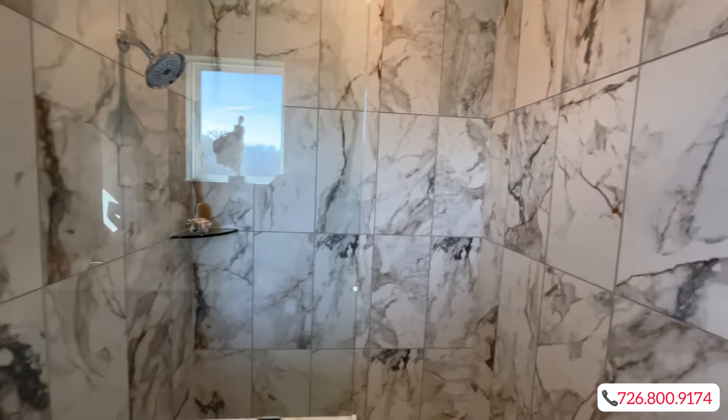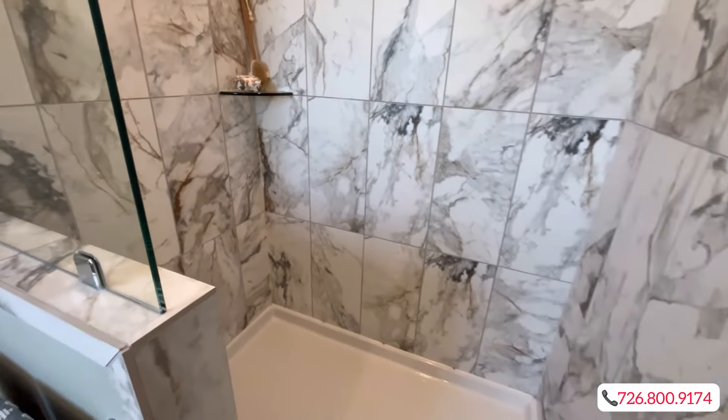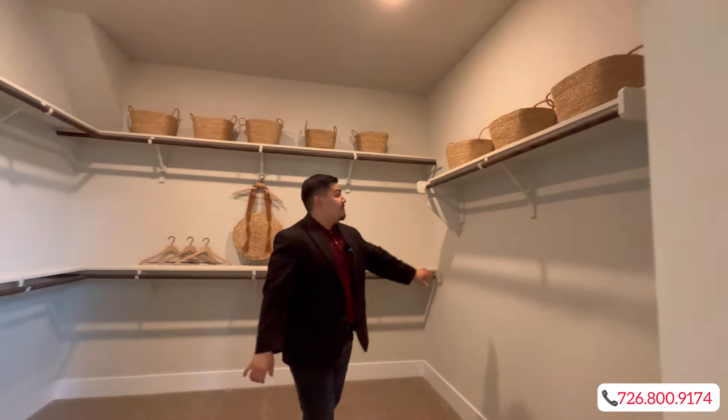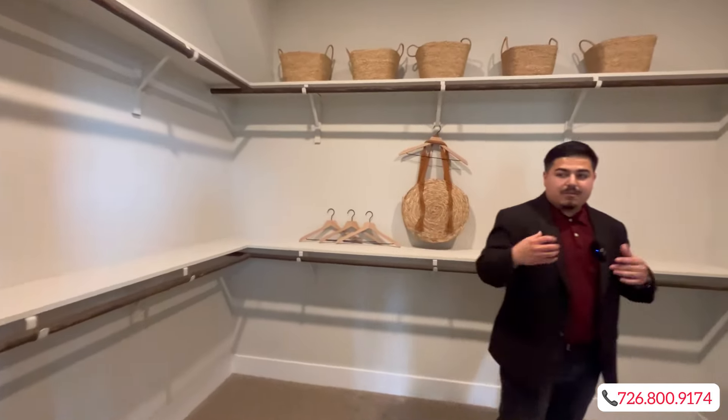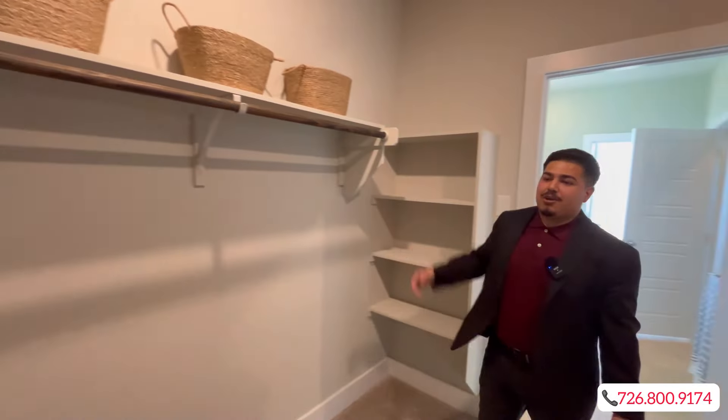You're going to have a walk-in shower with beautiful ceramic tile, and a huge closet area with tons of shelf space as well as rails to hang your clothes, shoes, purses — whatever that looks like for you.